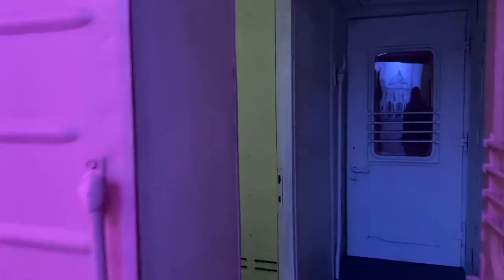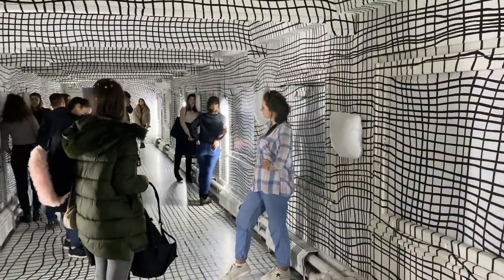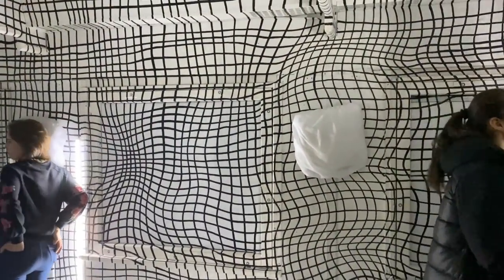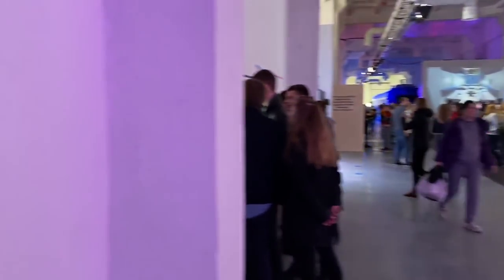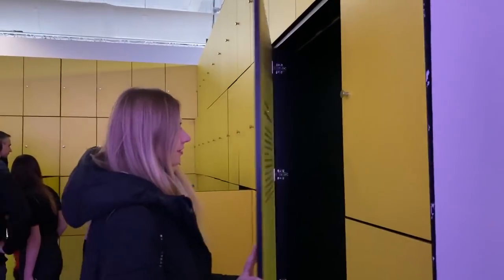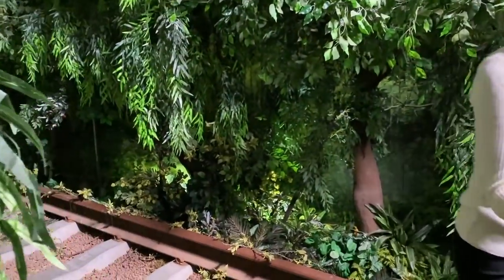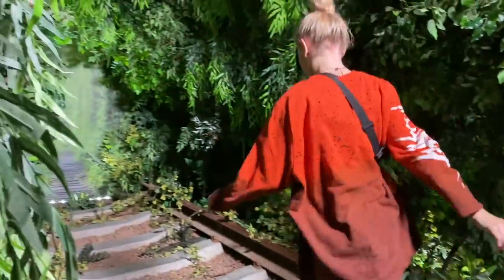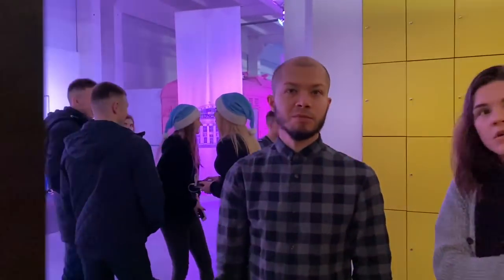Let's go again — look at that! There's an interactive internet display here. And also, if you don't want to make a video at the Tunnel of Love, you can come here for a photo zone.